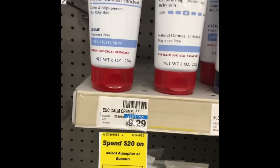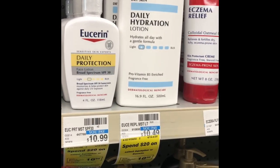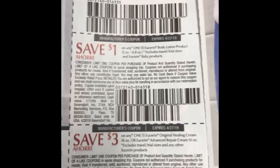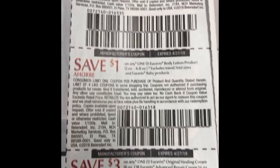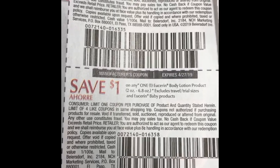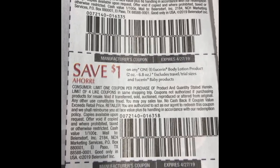You could get the Eucerin Skin Calming lotion for $9.29, and then pick up the Daily Hydration at $10.49 — that'll get you to that $20 threshold and you'll get the $10 ExtraBuck back. If you have the 4/14 SmartSource, there is a $3 off of one product you could pair with this deal. Note that the healing cream and baby products are also included, so check if baby products are part of this promotion as well.